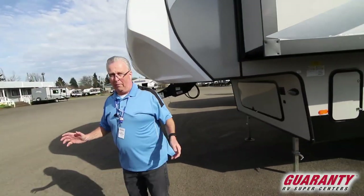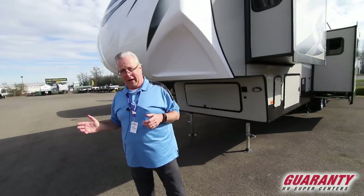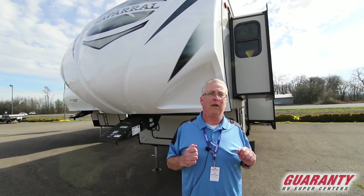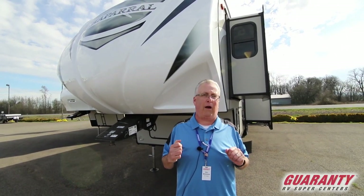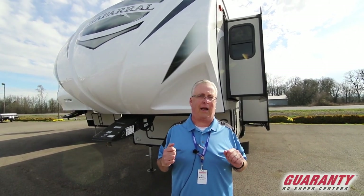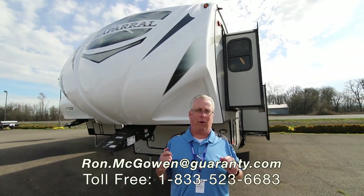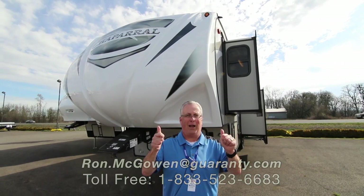My name is Ron McGowan, Guaranty RV. If you have any questions on this coach or any of the 800 other coaches we have in stock, please feel free to give me a call at 541-968-6010, or email ron.mcgowan@guaranty.com. Thanks and have a great day.